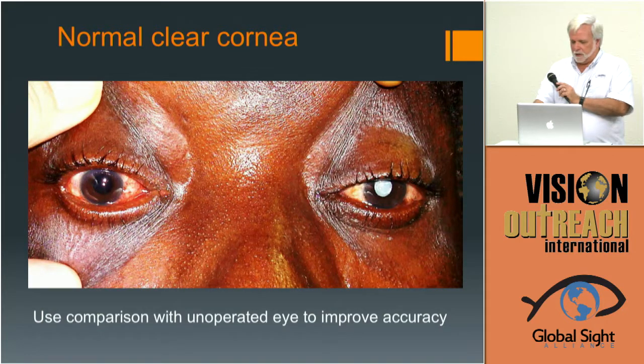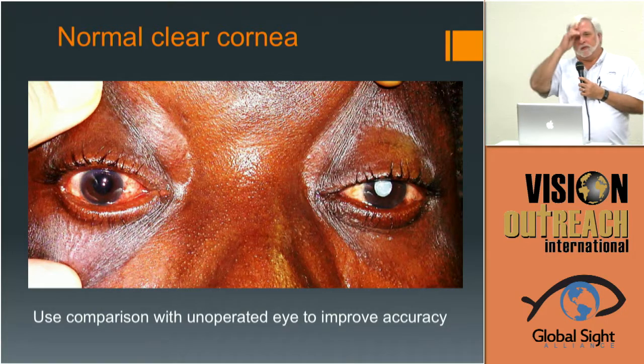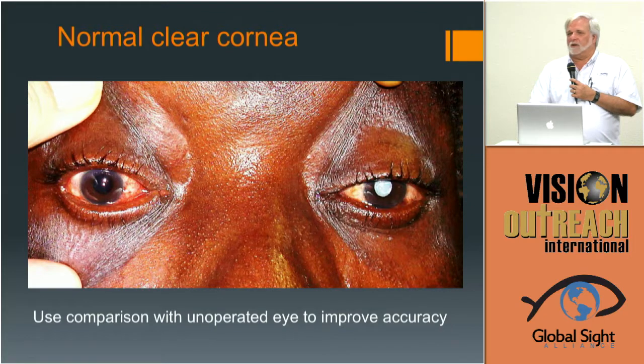You've seen this now so I'll go through it quickly. Use one tip. Use the unoperated eye as a clue to compare — if you're unsure about what you're seeing, especially in your early experience. Is it M6-related or not M6-related? Use the opposite fellow eye — that can give you some clues.